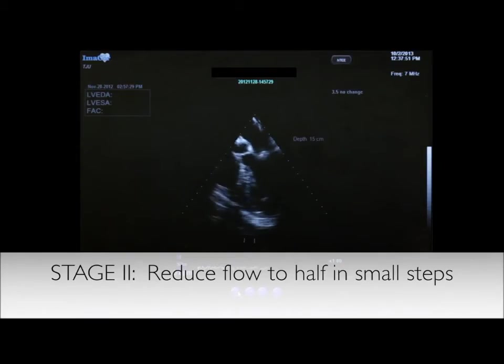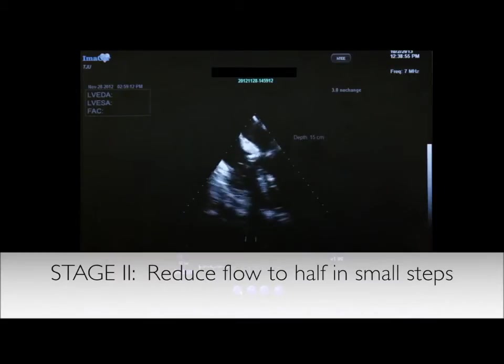We decreased the flow from 5 to 4 liters per minute and the HTE still demonstrated the well decompressed left and right ventricle as shown here. We then came down the ECMO flow from 4 to 3 liters per minute and the HTE continued monitoring the patient. The picture here demonstrates the decompressed right ventricle and the left and right ventricular function as adequate.